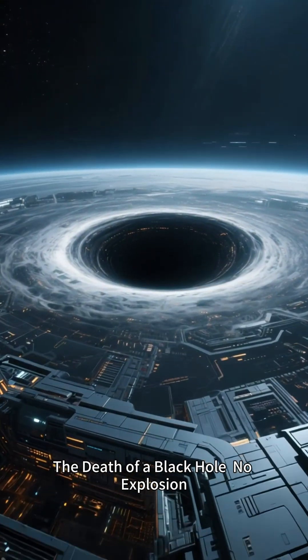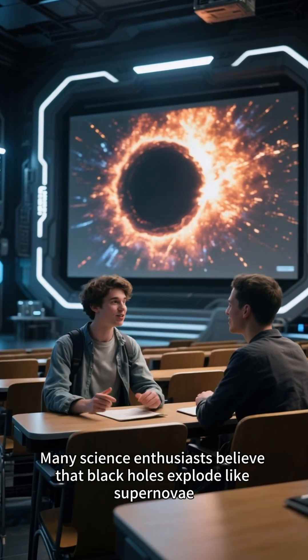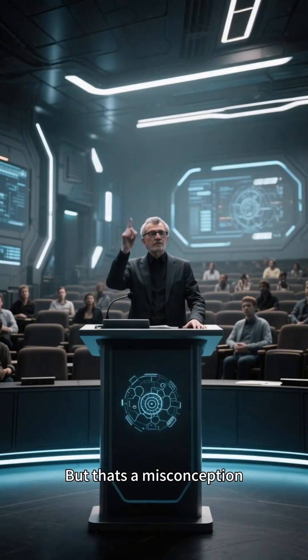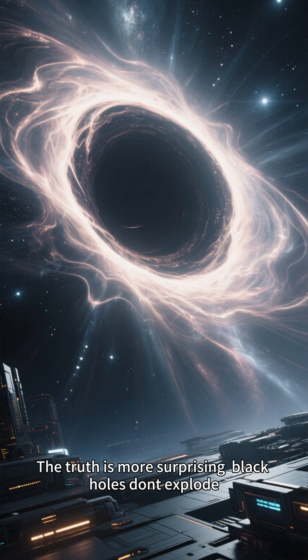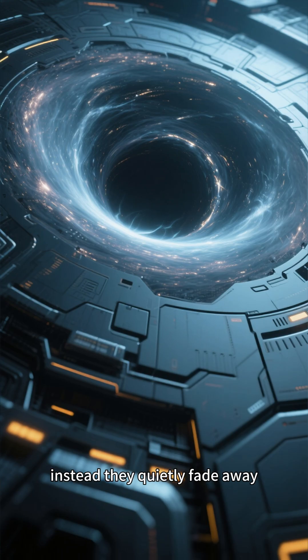The Death of a Black Hole — No Explosion. Many science enthusiasts believe that black holes explode like supernovae, but that's a misconception. The truth is more surprising: black holes don't explode. Instead, they quietly fade away.